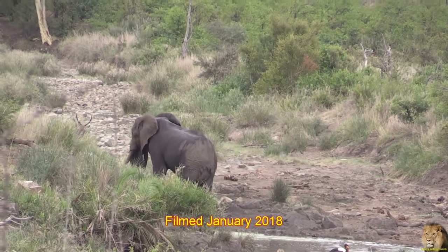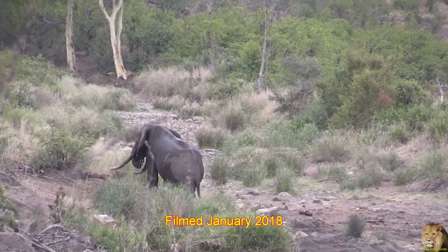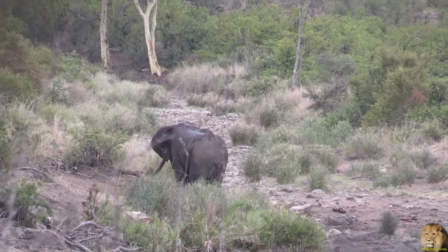This footage was filmed in January of 2018, north of Shingwetchi Rest Camp in Kruger National Park.